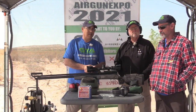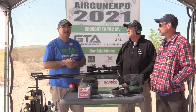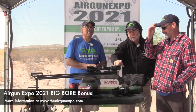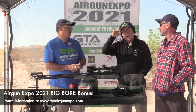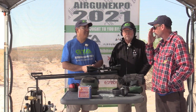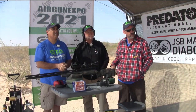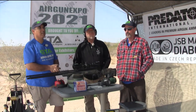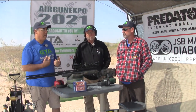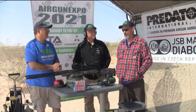We have a question: have any of you ever been scope-kissed by these big bores? I haven't — I've known better than to put my eye right up against the scope. I've had it push my hat back because of the scope caps, but it doesn't hurt. It's more of a push — not really a snapback. I personally have never been scope-kissed by anything.